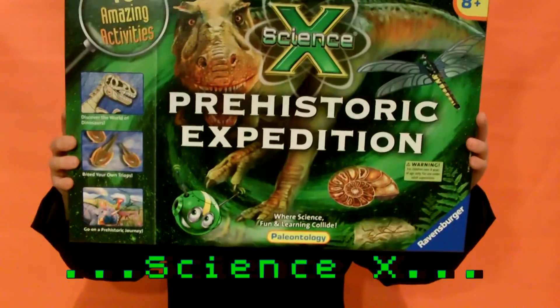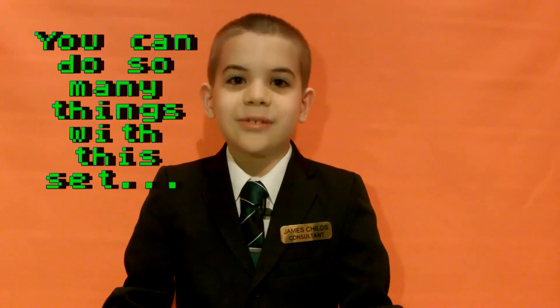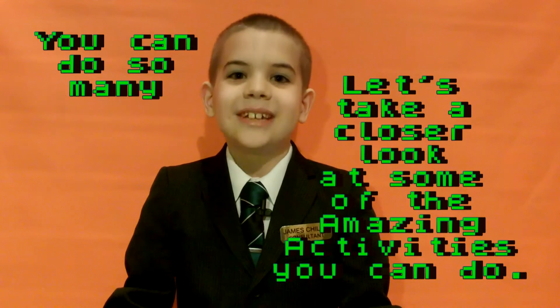This is the Science X Prehistoric Expedition update. We can do so many things with this set. Let's take a closer look at some of the amazing activities we can do.